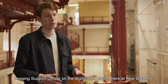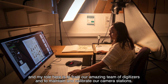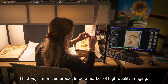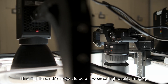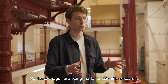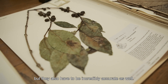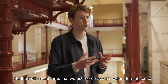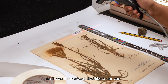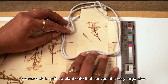I'm Johnny Davis, Imaging Support Officer on the digitisation project here at Kew Gardens. My role is to train our amazing team of digitisers and to maintain and calibrate our camera stations. I find Fujifilm on this project to be a marker of high quality imaging. These images are being made for scientific research, so two things are very important: they have to be high quality and high resolution, and also incredibly accurate. The Fujifilm cameras we use here have a medium format sensor — if you think about that like a canvas, we are able to paint a plant onto that canvas at a very large size. That's the sort of difference we're getting with the Fujifilm medium format sensor.